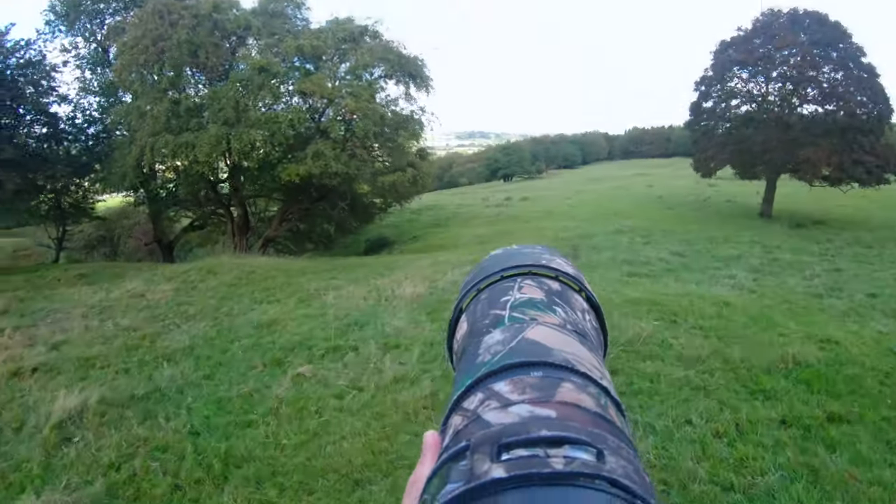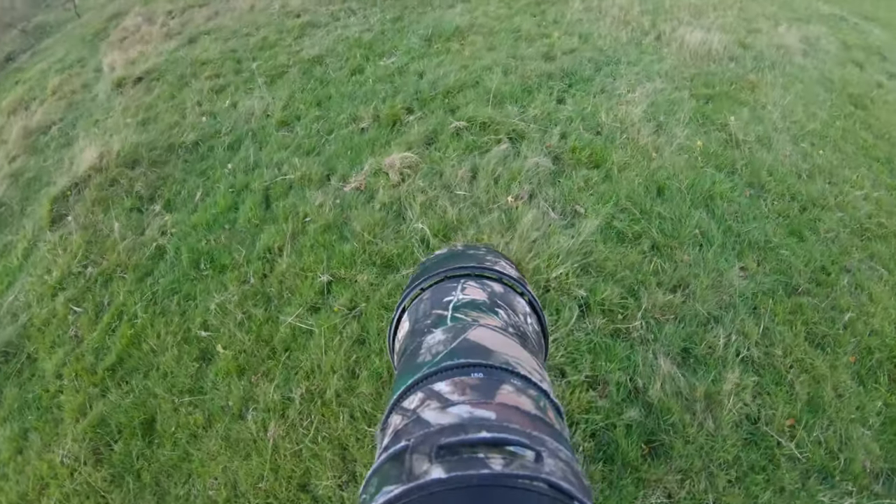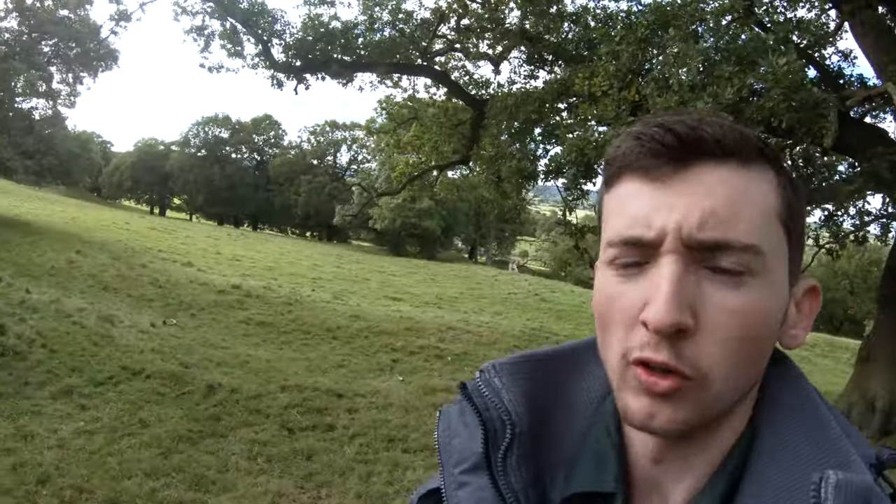This is absolutely spectacular and this is the weirdest vlogging camera setup ever — I've got a Z6 in my hand and a GoPro on top of the hot shoe mount. I'm hearing a red deer over there making its mating call and I'm going to see if I can get close to it. I don't know where it is because there are hills all around, so I don't know where the sound is coming from. I don't want to suddenly find myself right on top of it.